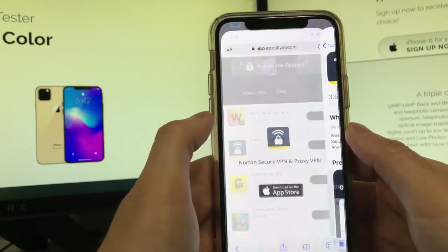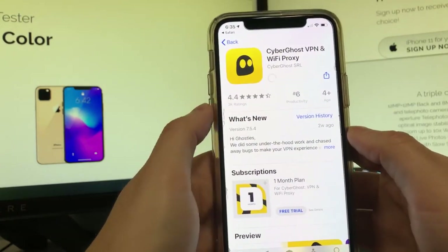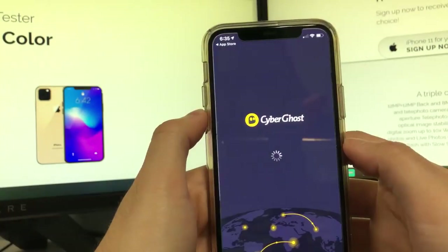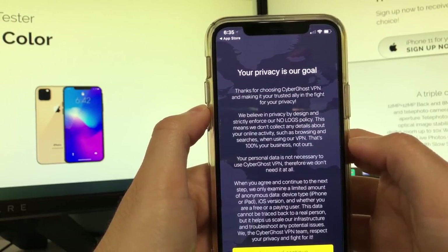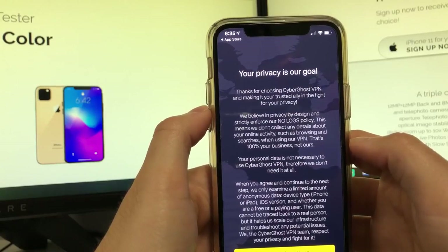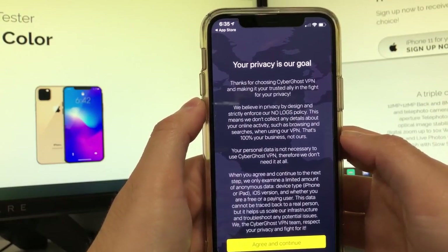Now we're gonna go over to the second app — you're gonna tap to install and just download it. Same thing: once you open the app, you're gonna open it for 30 seconds. So one, two, three... all the way up to thirty.